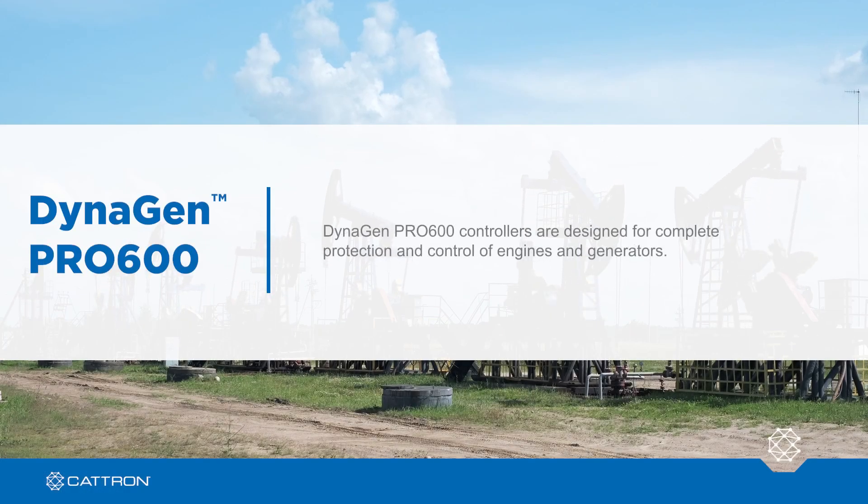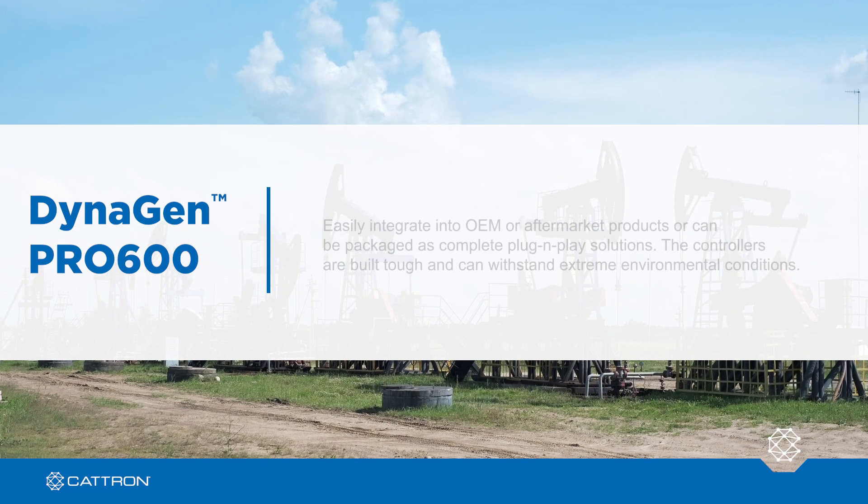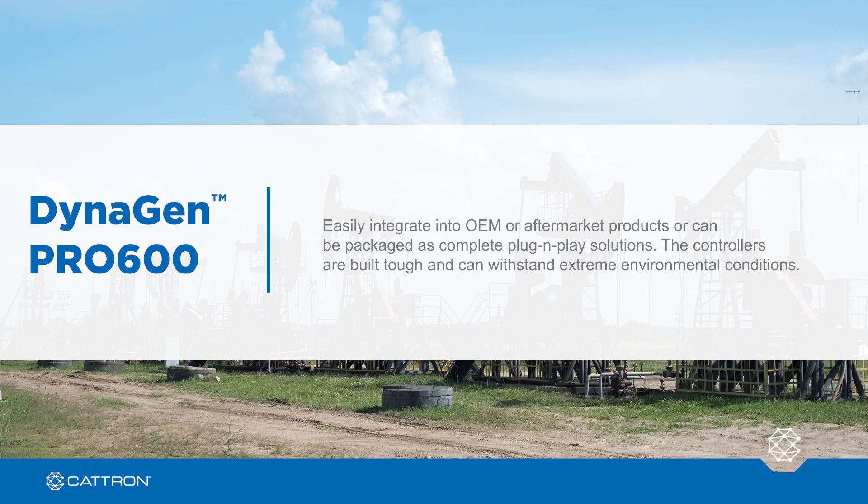DynaGen Pro 600 controllers are designed for complete protection and control of engines and generators. They easily integrate into OEM or aftermarket products or can be packaged as complete plug-and-play solutions. The controllers are built tough and can withstand extreme environmental conditions.